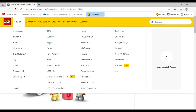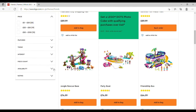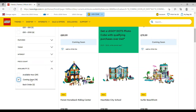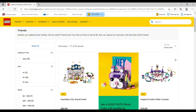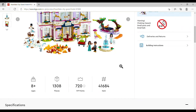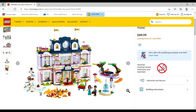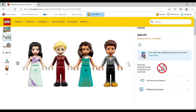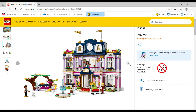Moving on to LEGO Friends — and I only found out an hour ago about all the awesome releases here. There are 18 sets coming out and I've probably put about nine on my wish list. The first is the Heartlake City Grand Hotel, £89.99, set number 41684, 1,308 pieces. Oh my goodness — four minifigures, I love the bellhop costume, you get a little posh poodle-type dog, luggage, a fountain, luggage trolley, and a piano. I love the big round window at the top.